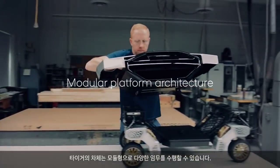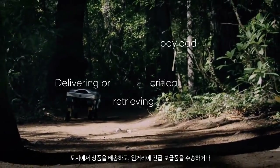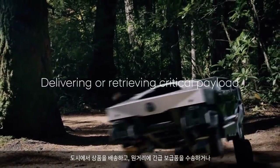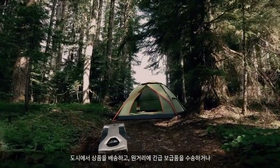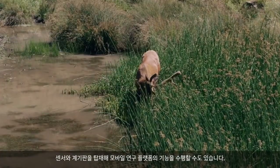Its body is modular, so TIGER can perform different missions: goods delivery in urban settings, transport of critical supplies in remote areas, or carrying sensors and instruments to work as a mobile science platform.